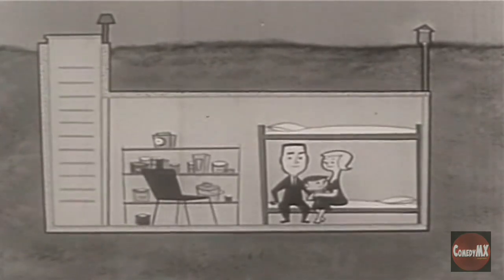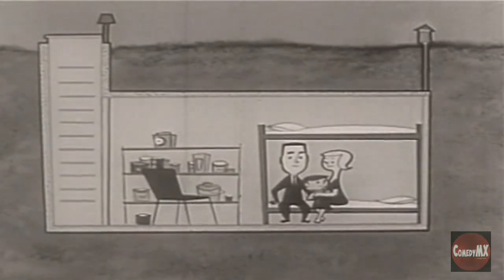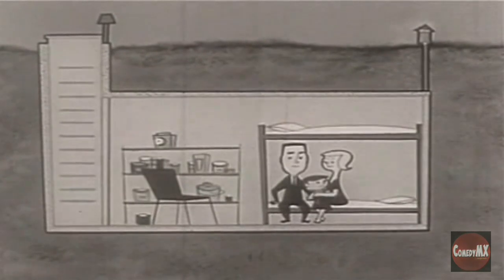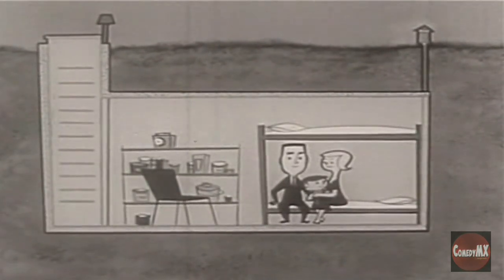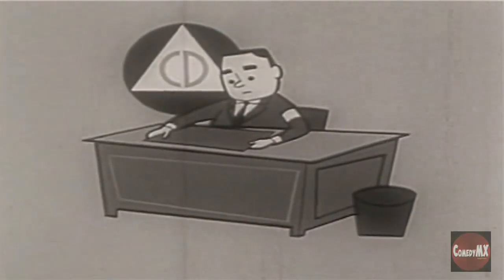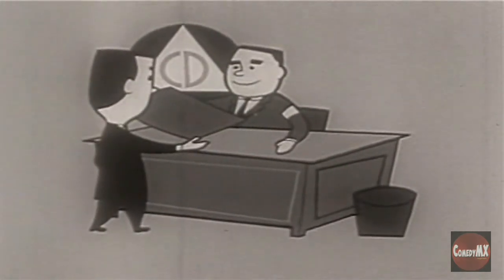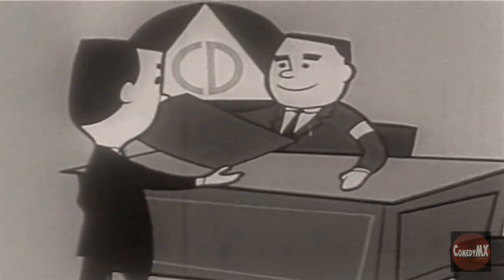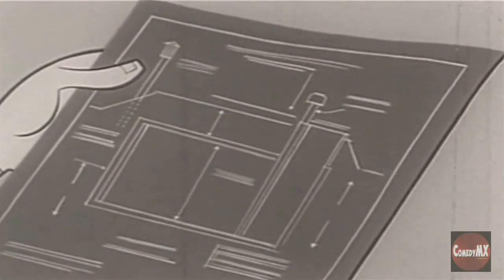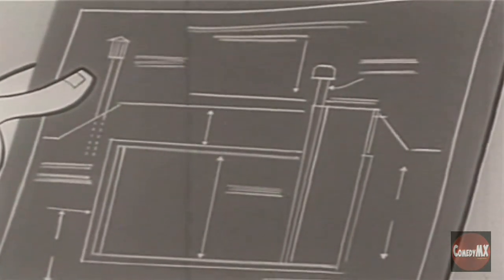The best protection of all is the special shelter built according to specifications of your local civil defense organization. This has an air filter to allow ventilation but keep dust out, and it has at least three feet of earth over it. It would be a good idea to go right now to your local civil defense office to secure plans for the type of shelter you want, and then get busy on construction. Plans are simple, using standard materials, so maybe you can do the job yourself.